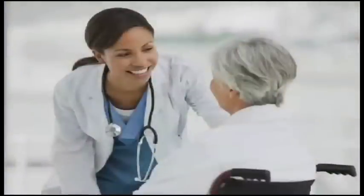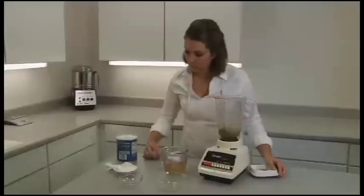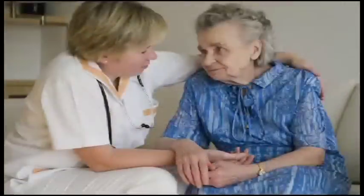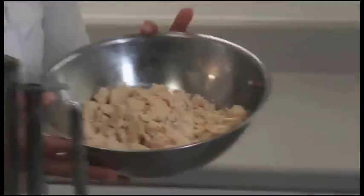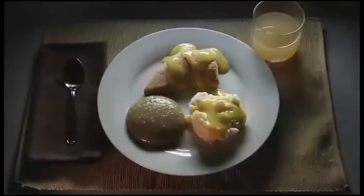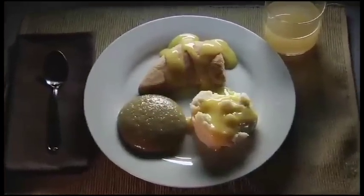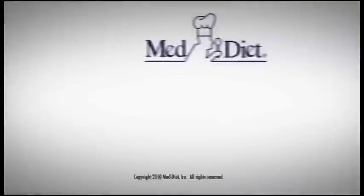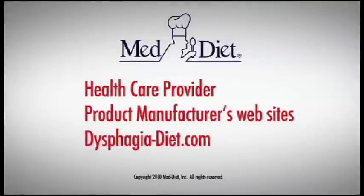A lot of information was covered in a short time. We hope this has given you an idea of how to start pureeing foods for the dysphagia diet. Be sure to ask your dietician or speech-language pathologist if you have any questions about a particular food item being appropriate. In this segment, we've talked about allowed foods and preparation tips. To learn about attractive and creative plate presentations, watch the segment Pleasing Plate Presentations for the Dysphagia Diet. For more information, talk to your health care provider, visit the product manufacturer's websites, or visit us at dysphagia-diet.com.